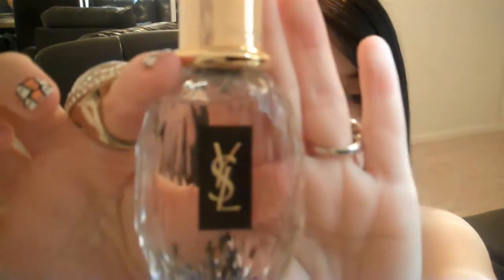I also got the YSL Parisienne. It's a very good scent — very soft. I saw really good reviews online, so check that out. That was about the same price, so you never know what you can find at the perfume counter at the rack.